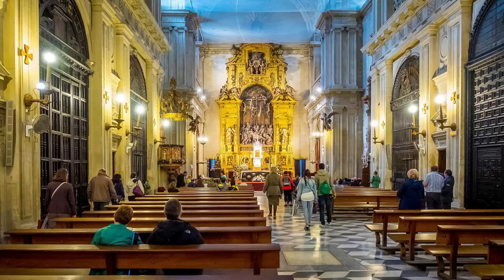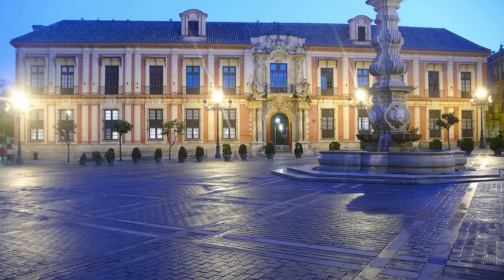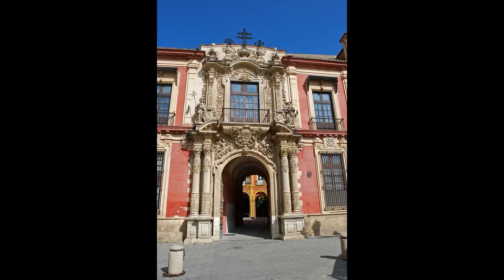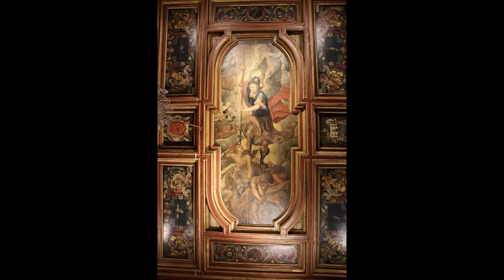En el lateral de la catedral que da a la Avenida de la Constitución se ubica la Parroquia del Sagrario, un templo barroco del siglo XVII cuyo interior ricamente decorado destaca por sus numerosos bajorrelieves en las bóvedas, su altar mayor y las capillas laterales con altares y pinturas. Al otro lado se llega hasta la Plaza Virgen de los Reyes, que ofrece bellísimas vistas de la Catedral y la Giralda. Aquí se encuentra el Palacio Arzobispal del siglo XVI, mezcla de estilos barroco y renacentista, que posee un gran archivo y una de las mejores pinacotecas de la ciudad.